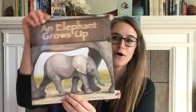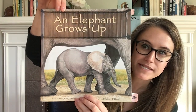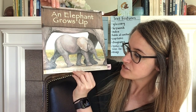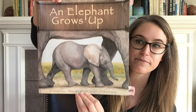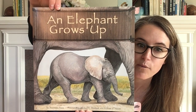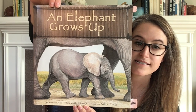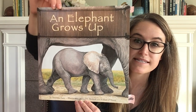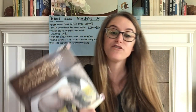In our first lesson we heard the first part of 'An Elephant Grows Up.' This book is by Anastasia Suen and illustrated by Michael L. Denman and William J. Hewitt. We learned many things about African elephants, and today you're going to hear the second part of the book, which tells more about what happens to elephants as they grow up. So what have you learned about African elephants so far?